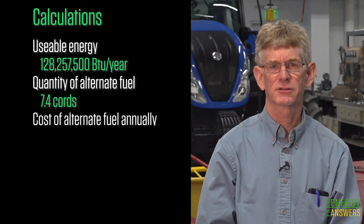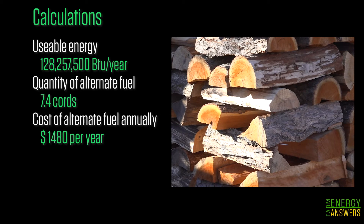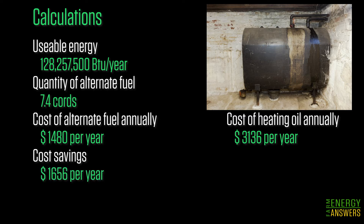In step three, we will calculate the fuel cost. The total cost is the amount used times the unit cost. The cordwood annual cost is $1,480 per year and the heating oil cost is $3,636 per year. The savings is the difference between the current heating cost and the alternative fuel cost. For our example, the savings is $1,656 per year.